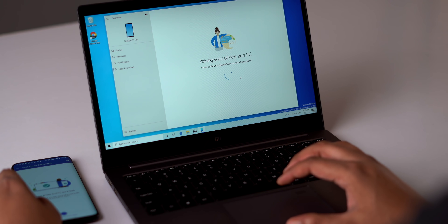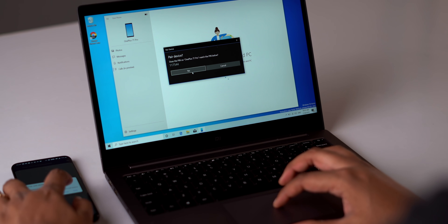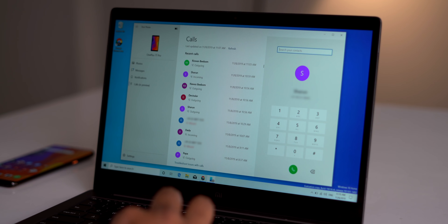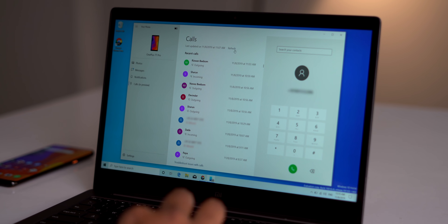Microsoft's Your Phone app is great — it lets you access your photos, texts, notifications, and a lot more from your phone on your PC. The most interesting feature has to be the ability to make phone calls from your PC. You need to link your phone with the PC in the Your Phone app and pair them via Bluetooth for the calls feature to enable. Once you do that, you'll see recent calls and the dialer in the app on your PC. You can make or receive calls, and even transfer calls between your phone and PC.